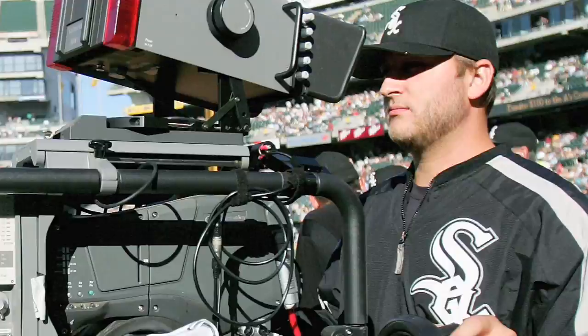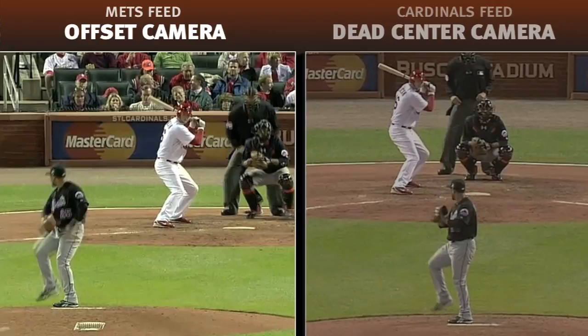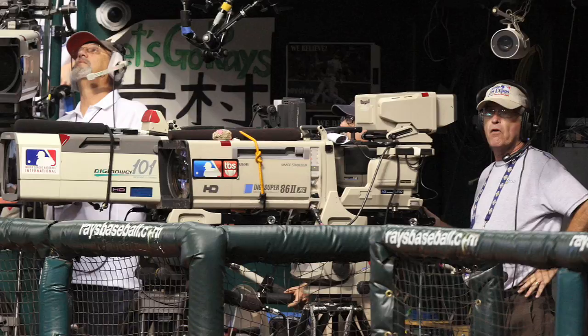Along with distorting pitch location, the classic off-center camera also fouls up baseball watchers' sense of pitch movement. Take a look at this slider thrown by New York Mets left-hander Pedro Feliciano. In the off-center Mets broadcast seen on the left, Feliciano's breaking ball looks like it starts behind the batter and sweeps across several feet to reach the outside corner. Cardinals fans, who watched the pitch from the dead center angle, saw the pitch's real arc. Feliciano has a good slider, but not an otherworldly one.